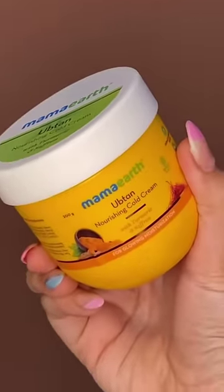Just because of this, I was actively looking for something which gives an instant dose of hydration and nourishment to my skin. That is when I came across Mama Earth's Upten Nourishing Cold Cream.